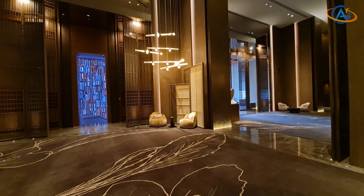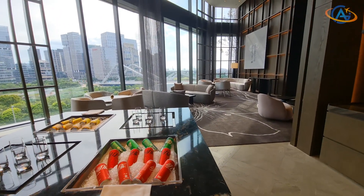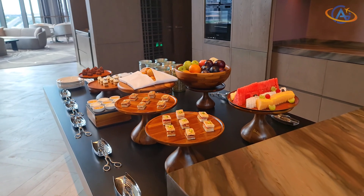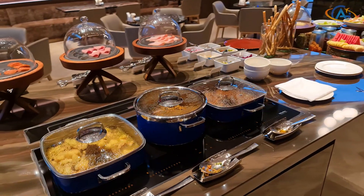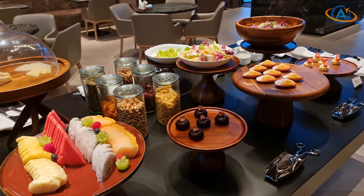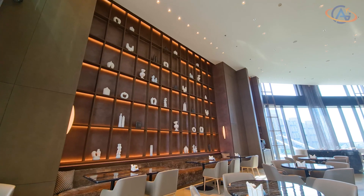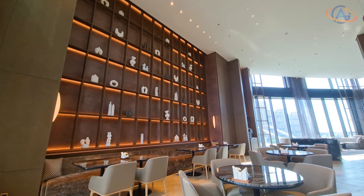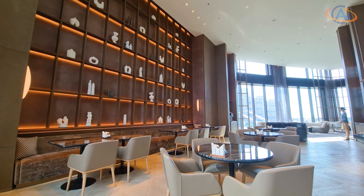For check-in, we were directly brought to the executive lounge area, which offers afternoon tea with cakes and snacks, and also a small buffet selection and alcoholic beverages in the evening. The team was super professional, and from the first to the last impression we had the feeling that this property could easily be branded as a Waldorf Astoria — not only because the nightly rate is already in the Waldorf Astoria price range.